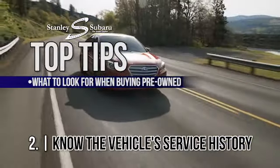Second, know the service history on the vehicle. Buying a car from a dealership that sold the car new, that maintained the car, that has all the service history, can save you problems down the road.